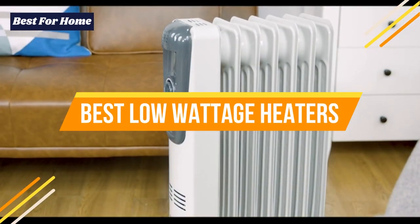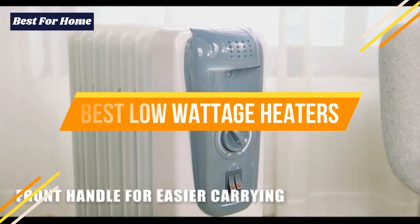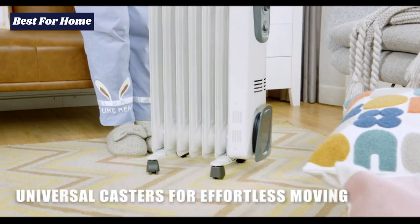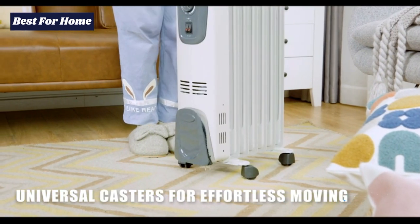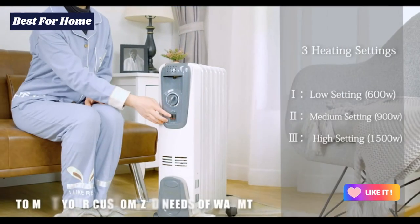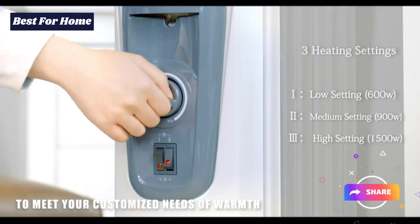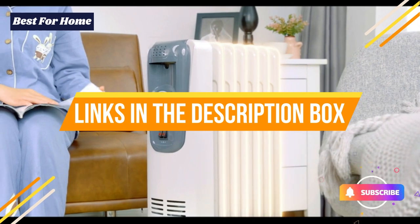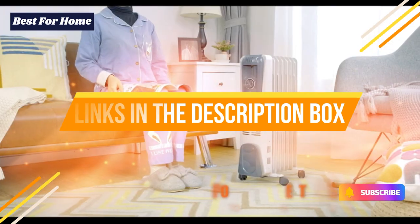What's up guys, today's video is on the top 5 best low wattage heaters to date. Through extensive research and testing I've put together a list of options that will meet the needs of different types of buyers. We have considered their product quality, features, and values when narrowing down the top choices possible. If you want more information and updated pricing on the products mentioned, check the links in the description box below.